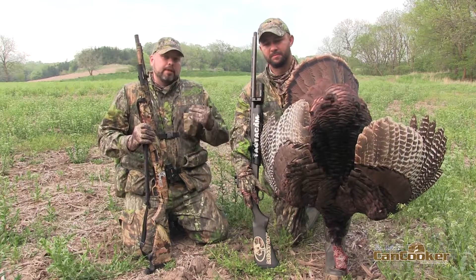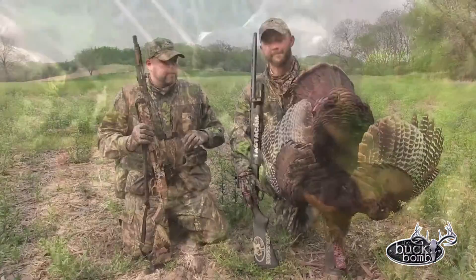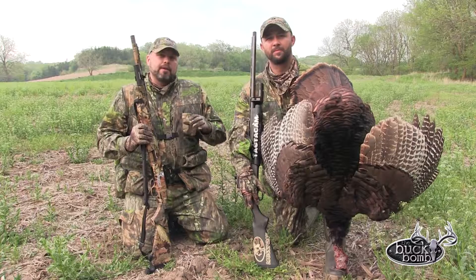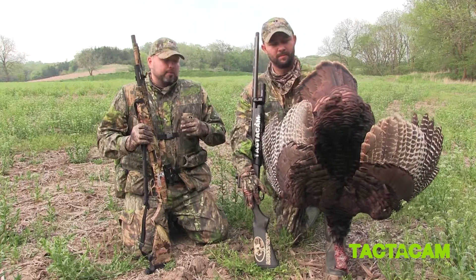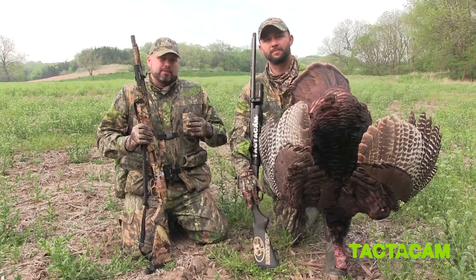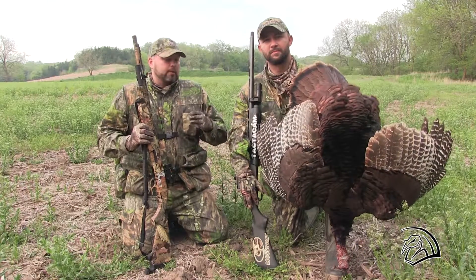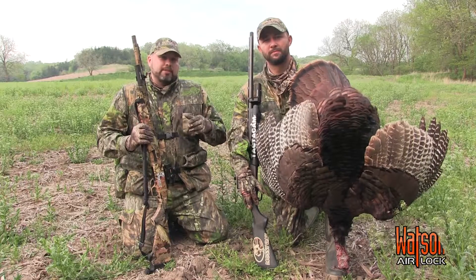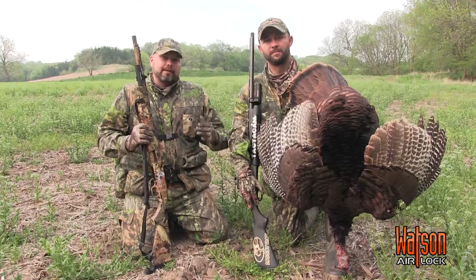We're fortunate to be testing the all-new Mossy Oak Obsession. This is a brand new pattern — it is the official pattern of the NWTF. Victory Outdoors has gotten the opportunity from Mossy Oak to give this stuff a test this spring. You will be able to pick this up for your own hunts in the spring of 2017. Just a phenomenal pattern, and it did its job today.